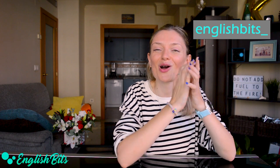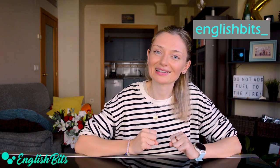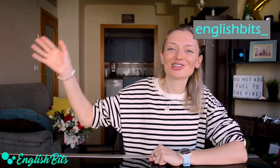So guys, that's it for today. Thank you for watching this video to the very end. I really hope you enjoyed it and found it useful. If there are more synonyms that I haven't mentioned in this video, please let me know in the comments below. And of course, if you learned something new, please don't forget to give this video a huge thumbs up, subscribe to EnglishBits, and catch me on Instagram for more daily English. Thank you and see you next Sunday. Ciao for now!